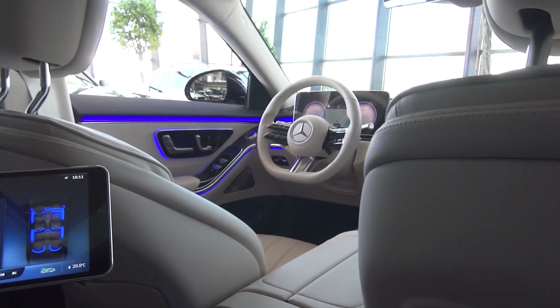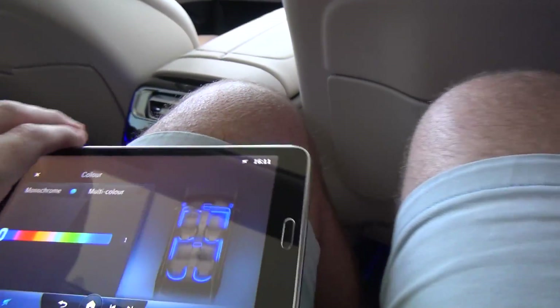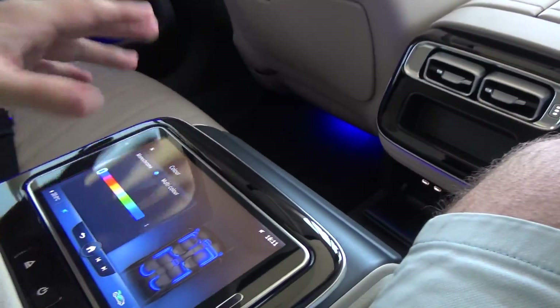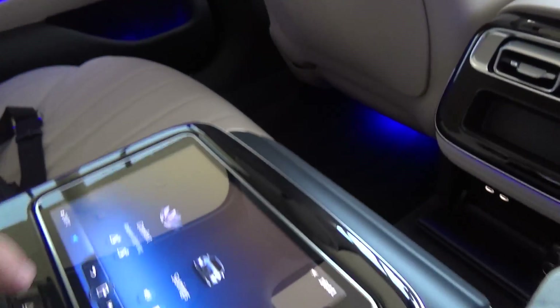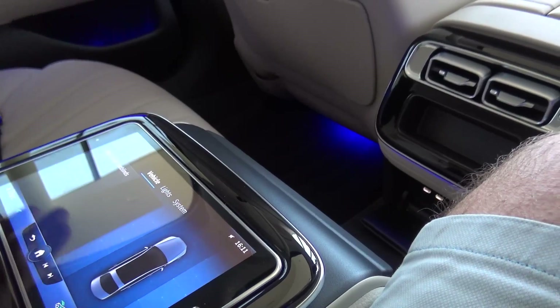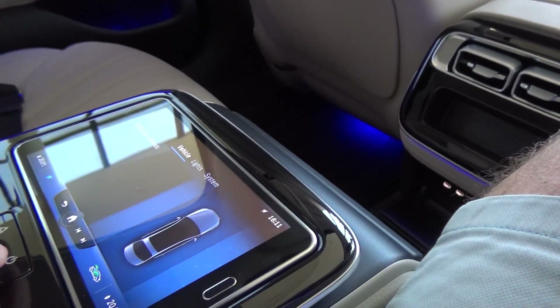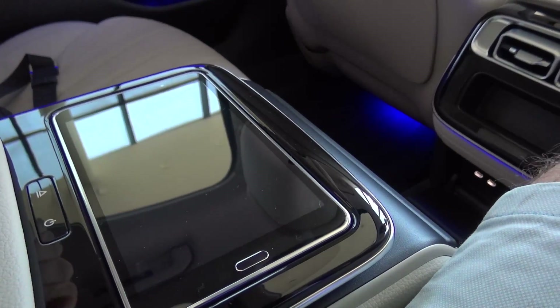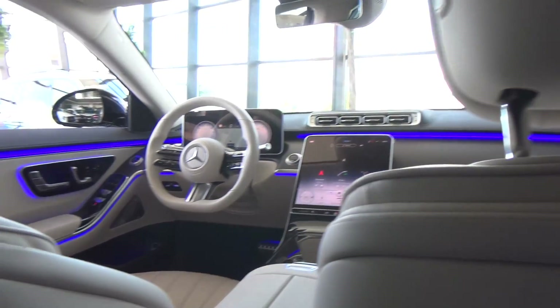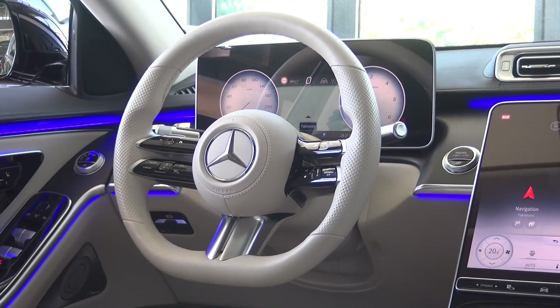Beautiful interior. You can also control other things — for example the settings, the vehicle lights, and you can change the music or the temperature. You can switch things off if you want. Now let's go and check the beautiful interior of this car.